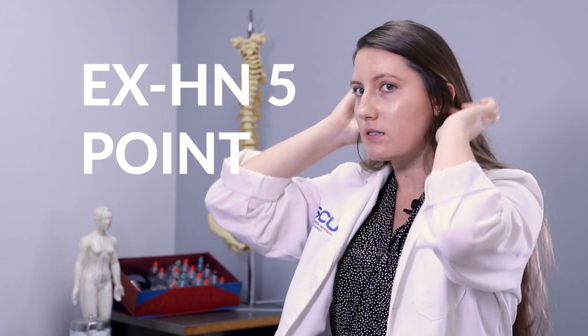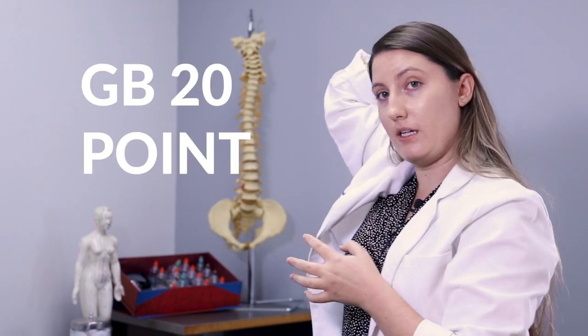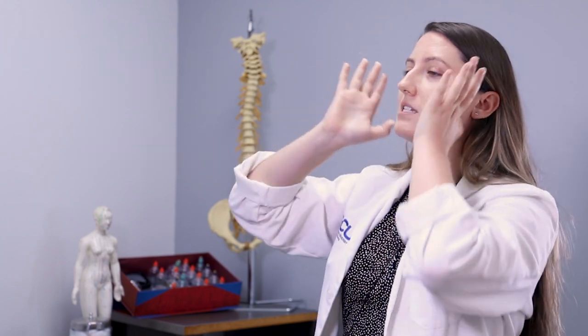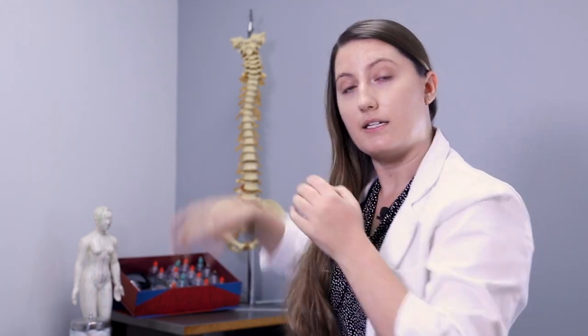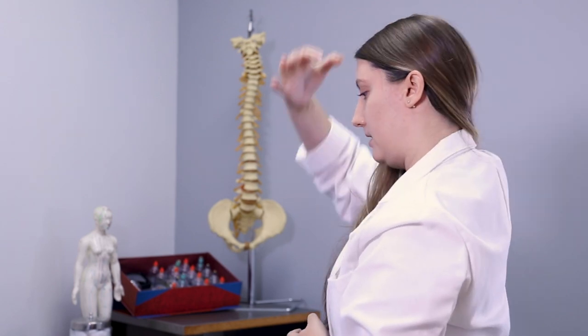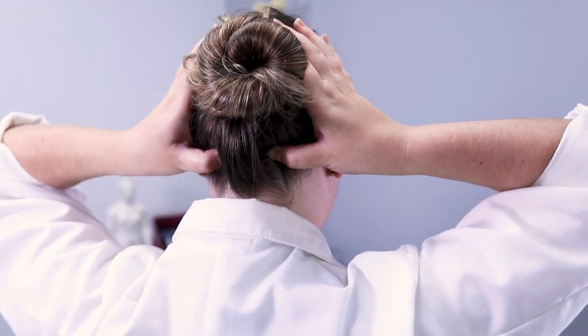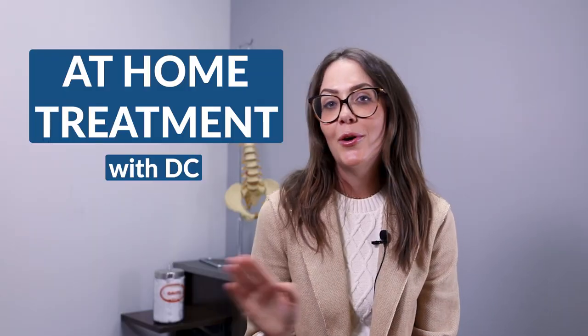If your headache is more on the sides, in the temporal region, you can press on the temples. This is a good pressure point. Sometimes it can make your head feel a little bit more sore temporarily as you're pressing into that trigger point, but then when you release, it should feel better. If you're feeling the pain more in your back, sometimes neck pain can cause headaches that come up along the head from the back into the front. You can find a pressure point right at the base of the head.